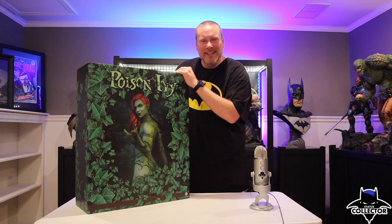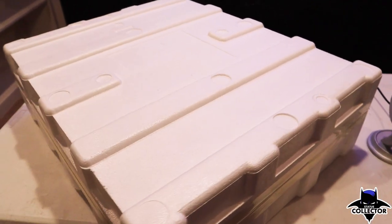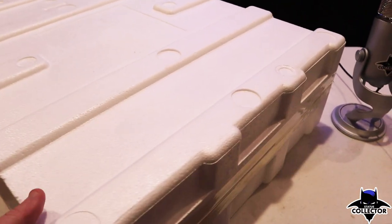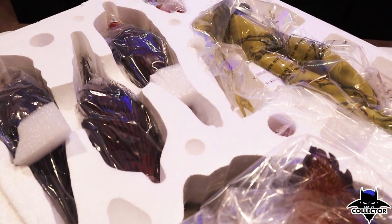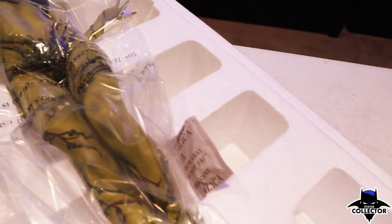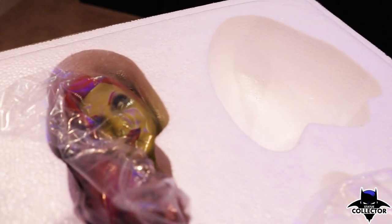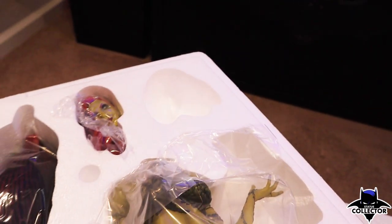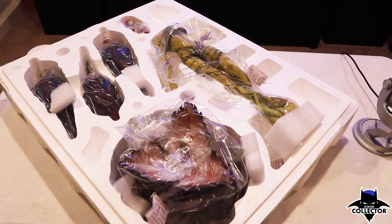Let's get into the styrofoam and check out what's inside. So I have the styrofoam up here on the table — I already have the tape cut. We've got some of the vines and plants, her base right here which I like, and then here is the figure itself — looks to be good. And then of course that head sculpt right here. This is the one that's missing, the exclusive portrait. But anyway, let's get her set up.